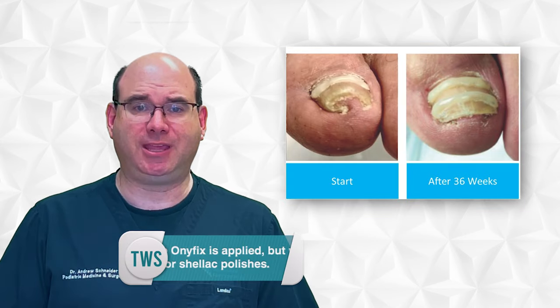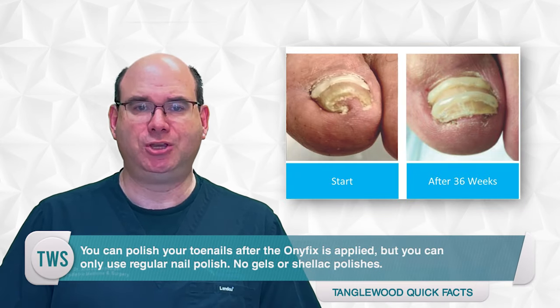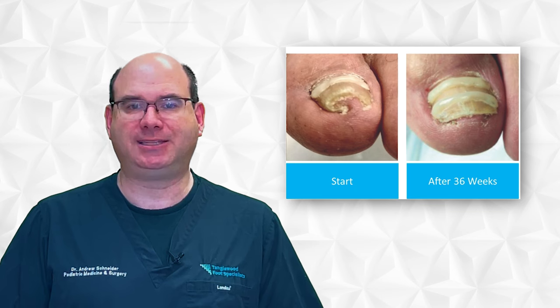Here's the best thing: there's no downtime after the Onifix is applied to your nail. You can immediately resume all activities. There are no contraindications for this system, so it can be used if you're diabetic, if you're pregnant, or in young children. You can polish your toenails after the Onifix is applied, but you can only use regular nail polish — no gels or shellac polishes. They're too adherent, and when these polishes are taken off, the composite will come off with it.